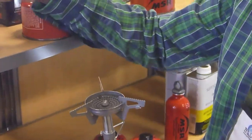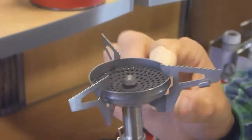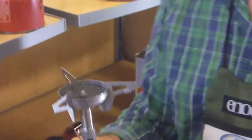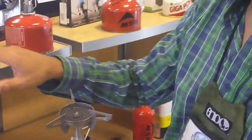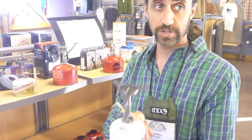You'll notice the OD-1R has a convex burner plate. The Windmaster has a concave burner plate. What they discovered was a concave burner plate will allow it to become almost windproof — so highly wind-resistant. And it's only $5 more. So you could go for the OD-1R, but for $5 more you'll get one that will work in windy conditions and won't blow out.